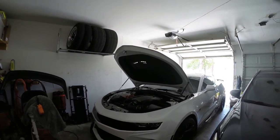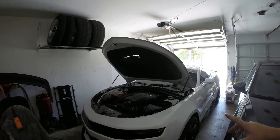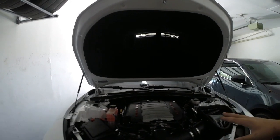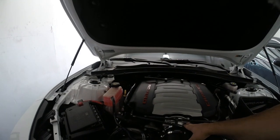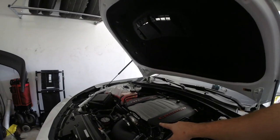The car has run a best of an 11.6 at 121 mph, and we're hoping that with a couple more modifications we can break into the 11.5s or lower. One of those modifications is of course this throttle body and manifold. Today we're focusing specifically on the throttle body.